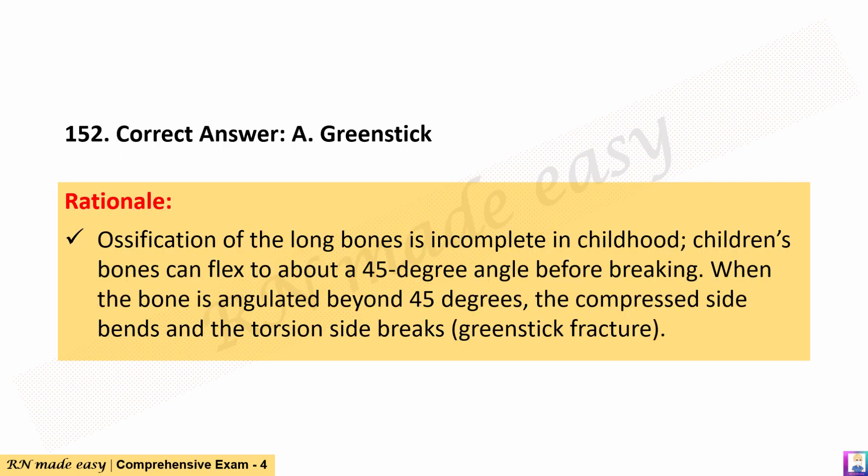The correct answer is A. Greenstick. Rationale: Ossification of the long bones is incomplete in childhood. Children's bones can flex to about a 45-degree angle before breaking. When the bone is angulated beyond 45 degrees, the compressed side bends and the torsion side breaks — greenstick fracture.